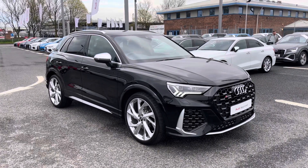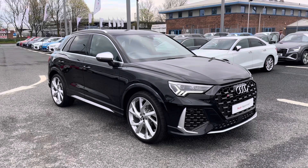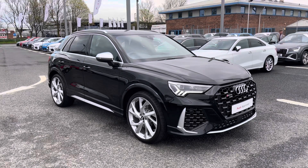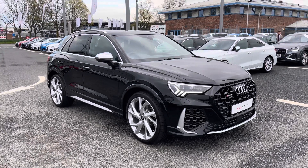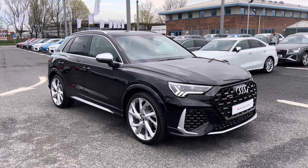Hi and welcome to Carlisle Audi. Today I'm going to be walking you around this Audi approved used RS Q3 that we do have in stock, which does come finished in Mythos Black and does come fitted with the 2.5 litre petrol engine giving off 400 PS.